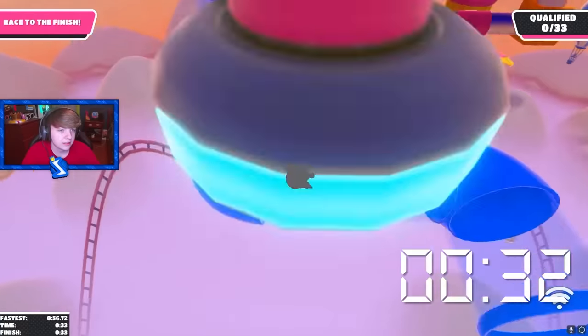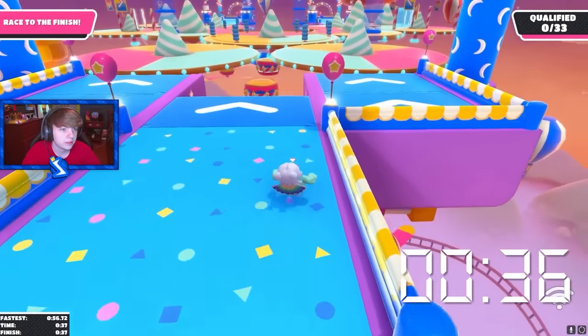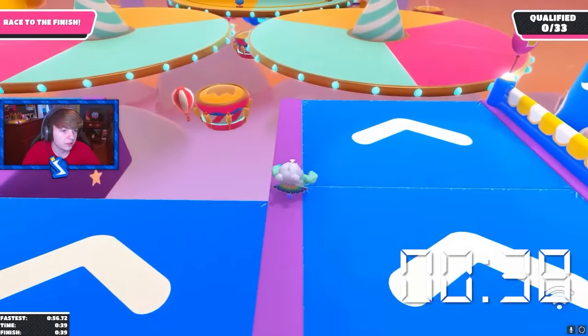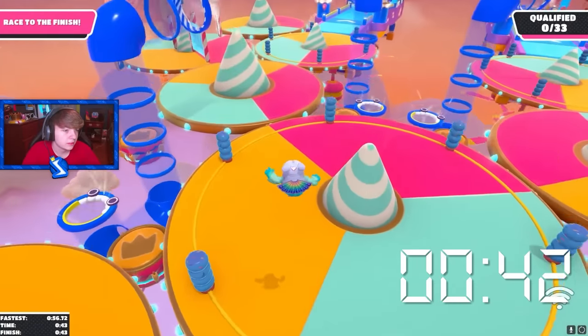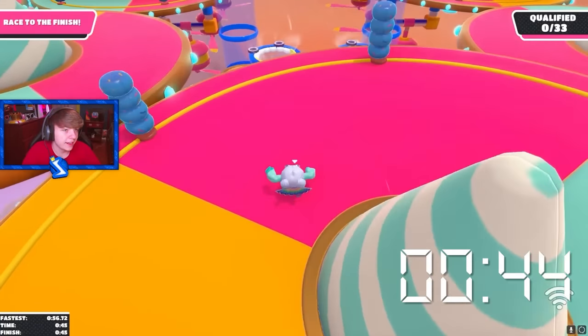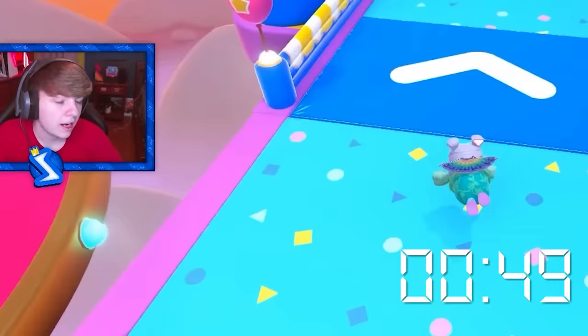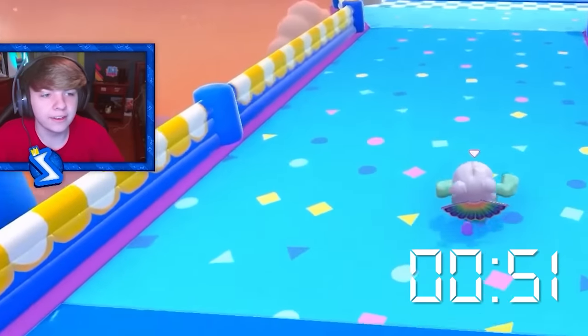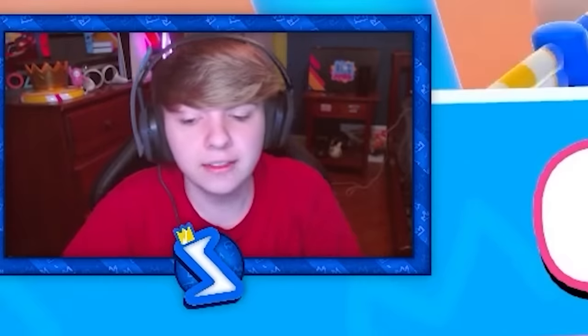He's going to go for the pipe. Still, this just looks normal to me — nothing crazy happening so far. He's going to go for the next pipe. This was clean, but nothing crazy. I guess to get the full tilt world record you just have to make no mistakes. Nothing crazy, but clean.